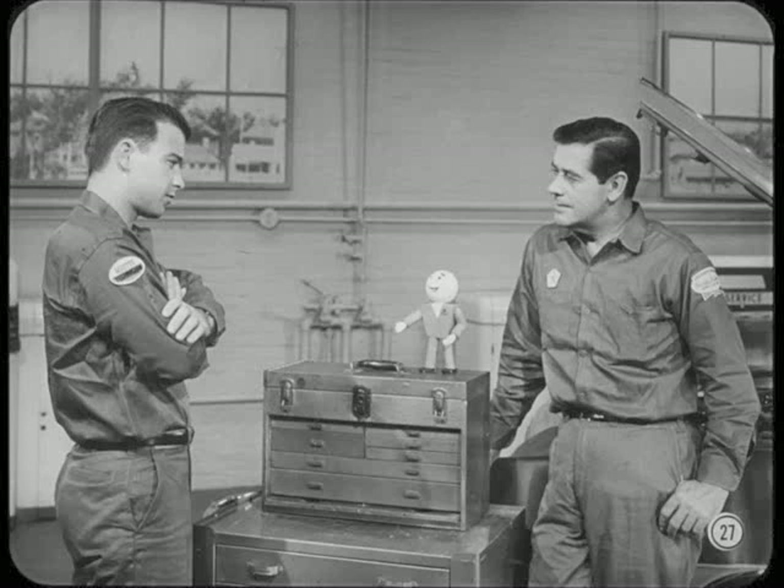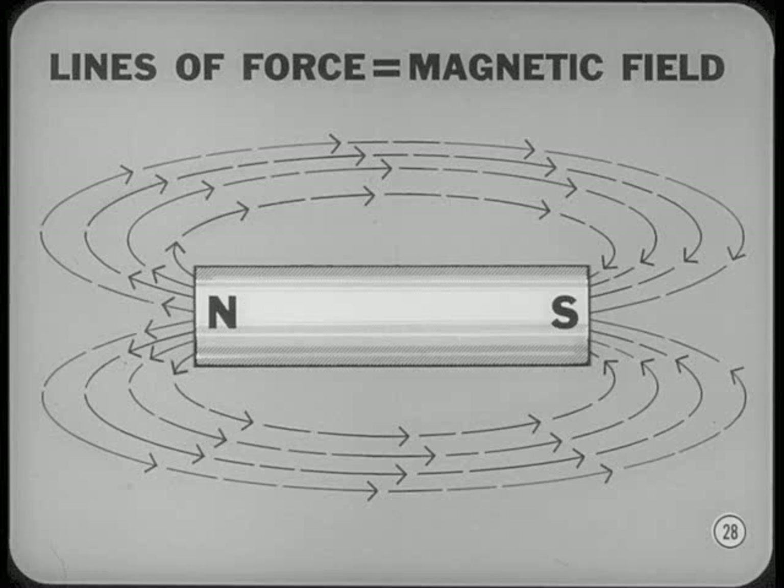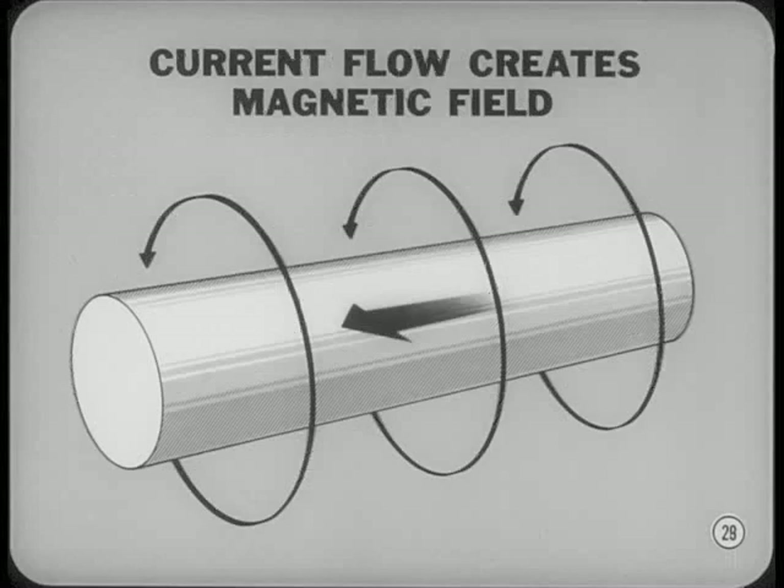Now let's talk about magnetism. The simplest type of magnet is a bar magnet. Lines of magnetic force leave the bar at the north pole and enter again at the south pole. These invisible lines of magnetic force make up the magnetic field. Current flow through a wire creates magnetic lines of force around the wire. These circular lines of force have no polarity — no north or south pole.